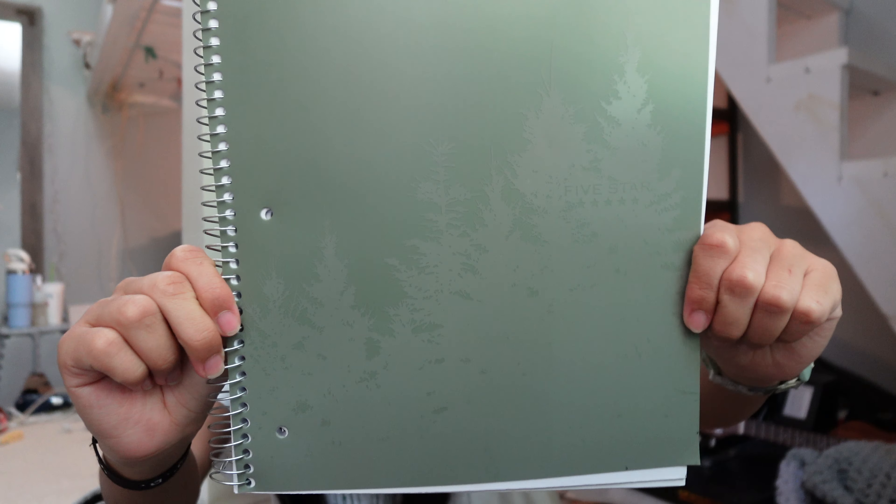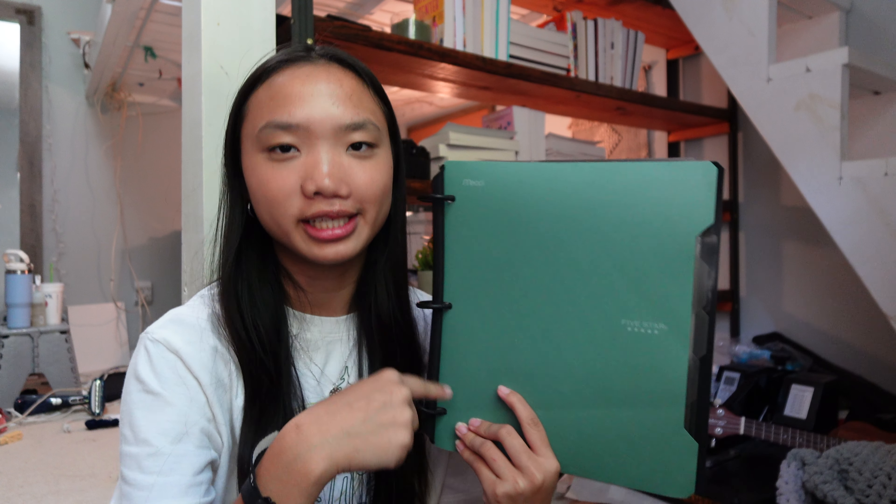Next I have a notebook with a tree design for my Chemistry class — this is where I put all my notes and warm-ups. And then I have this Five Star Flex Binder notebook. If I convince you to buy one thing, it's going to be this — I've recommended it to all my friends and everyone I know.